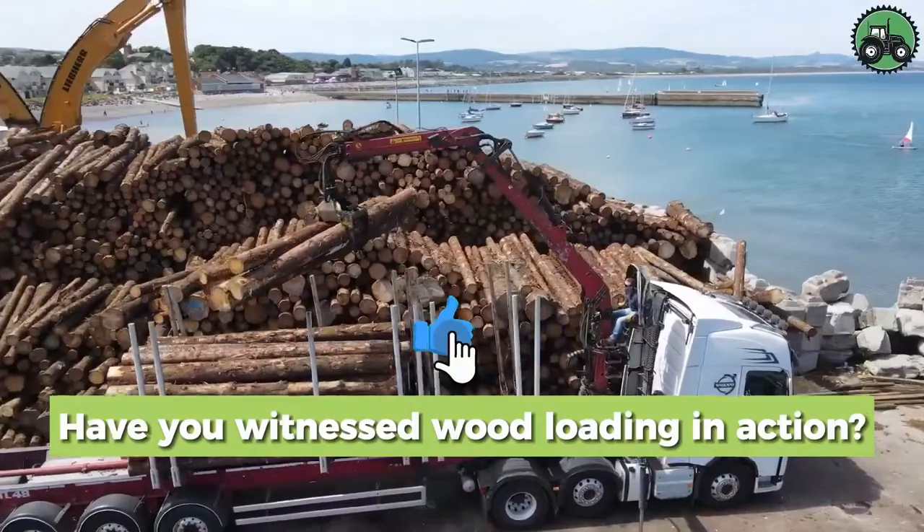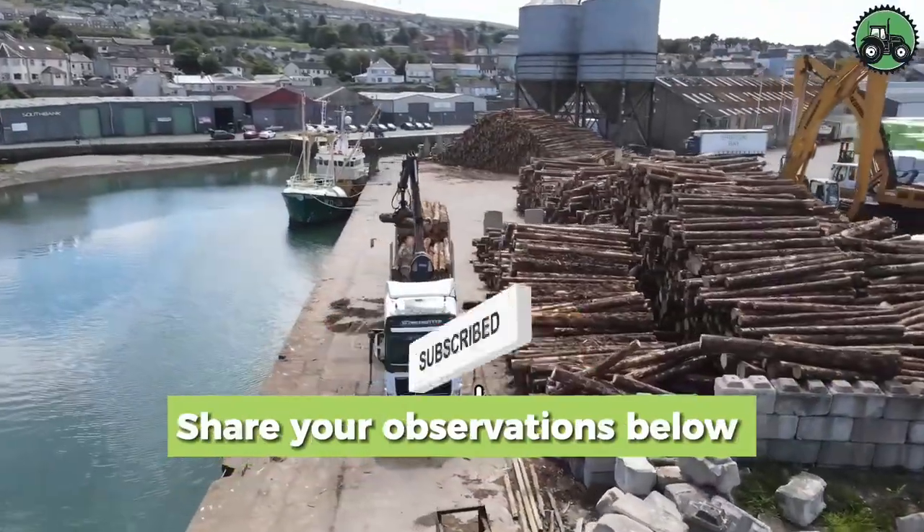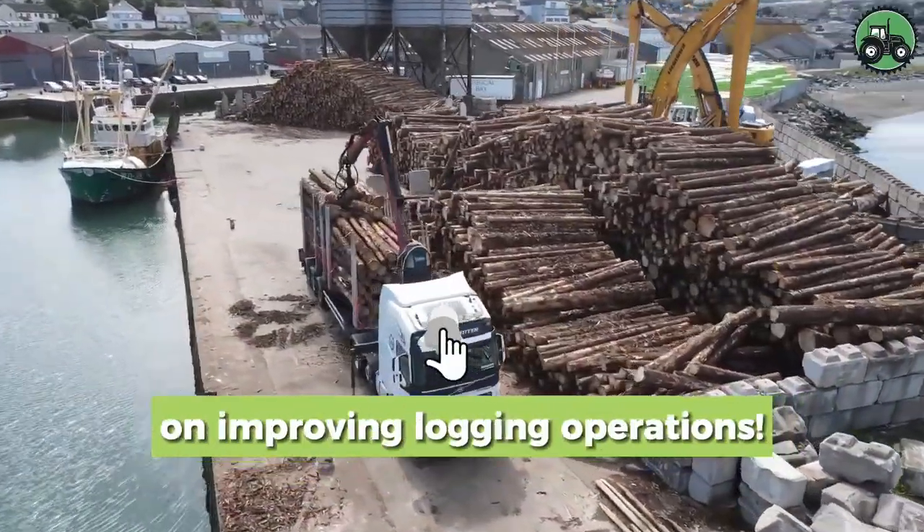Have you witnessed wood loading in action? Share your observations below and contribute to the discussion on improving logging operations.